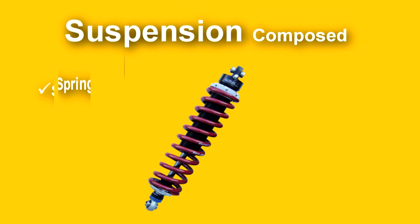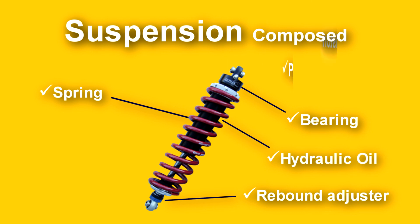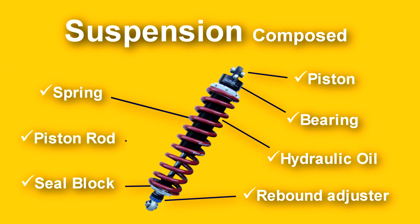Basically, suspension is composed of a spring, rebound adjuster, bearing, hydraulic oil, piston, seal block, and piston rod. All these components set together to form a shock absorber.